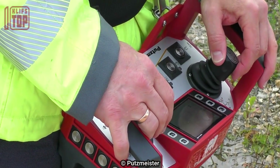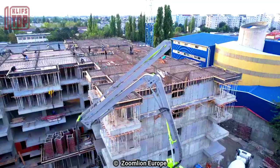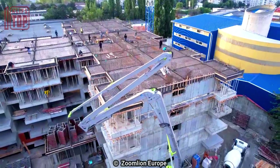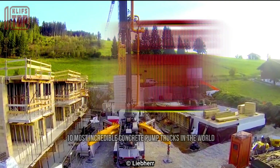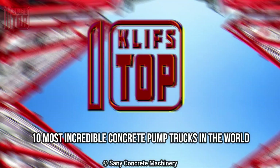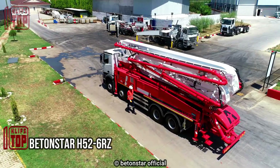Impressive concrete pump trucks equipped with long booms are used to transfer concrete from mixer trucks to the high points of buildings under construction. These are the 10 most incredible concrete pump trucks in the world.